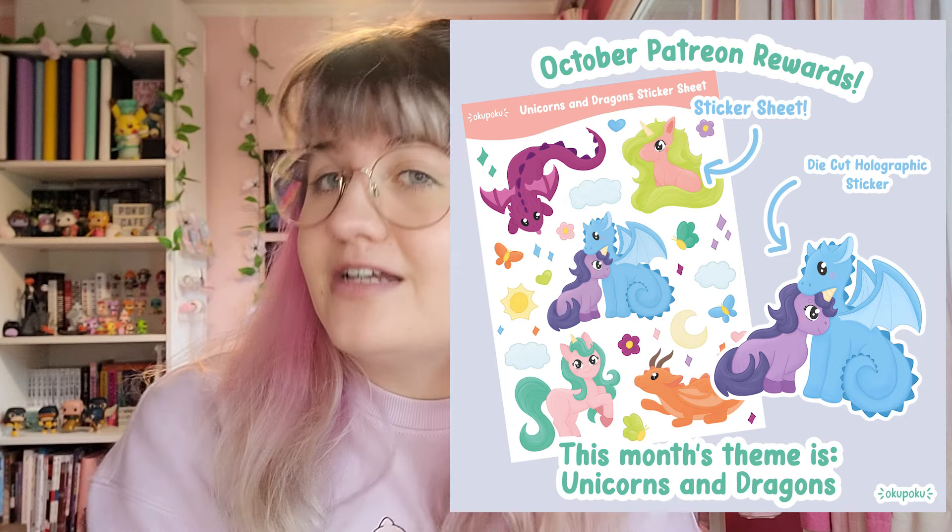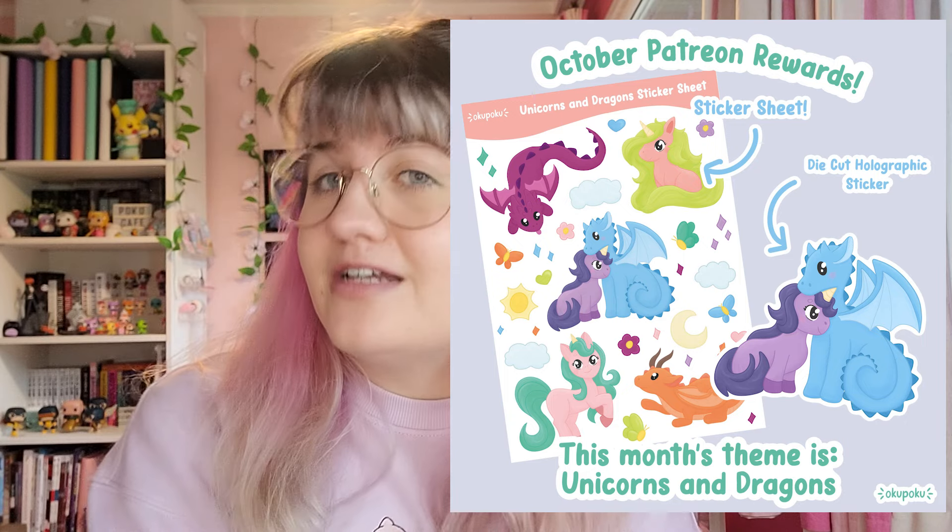I really hope you've enjoyed this video. Thank you so much for watching — I really appreciate it. If you want to see more behind the scenes on my customs, I'm also doing some painting streams on my Twitch, so check that out — link is below. I also post a bunch of behind the scenes on my Patreon. This month's theme is unicorns and dragons, and I'm really happy with how the sticker sheet turned out. Sign up by the end of October to get those rewards. I'll see you in the next one, which will be a studio vlog. Bye!